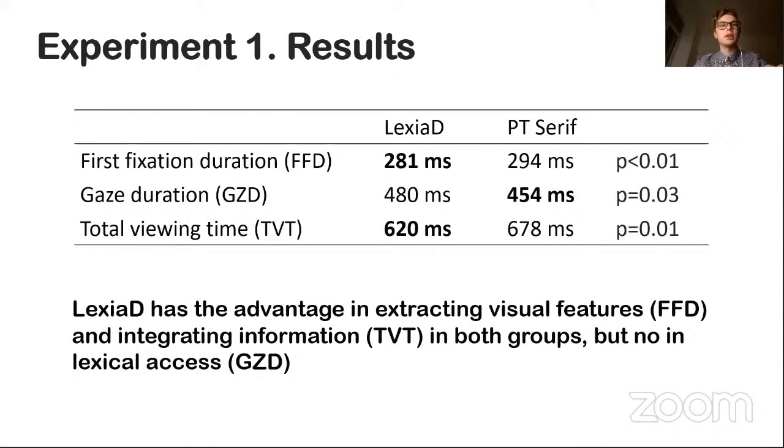Here you can see the results from Experiment 1. No significant difference was found between the groups of participants. Lexia Dini was more successful than PT Serif in extracting visual features — first fixation duration — and in integrating information in both groups. However, for lexical access, PT Serif was better.